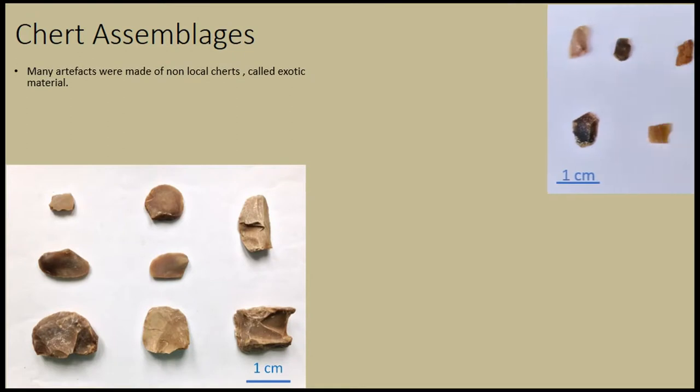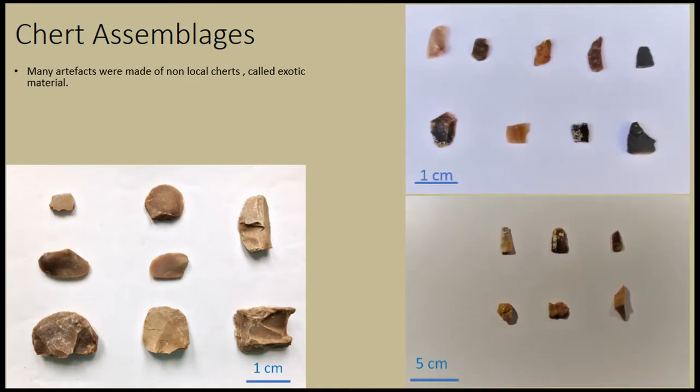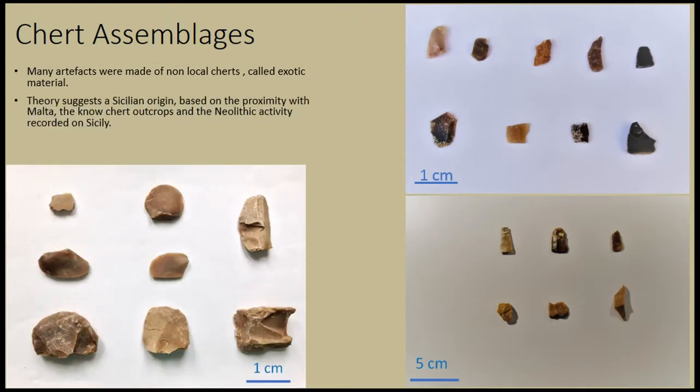Examples of these artifacts and the different types of exotic material you can see in these pictures. There was a theory which suggests a Sicilian origin of this chert, based on three main factors: the proximity of Sicily with Malta, the known chert outcrops located on the island, and the Neolithic and generally prehistoric activity recorded on Sicily. And it was part of my research to test this theory.